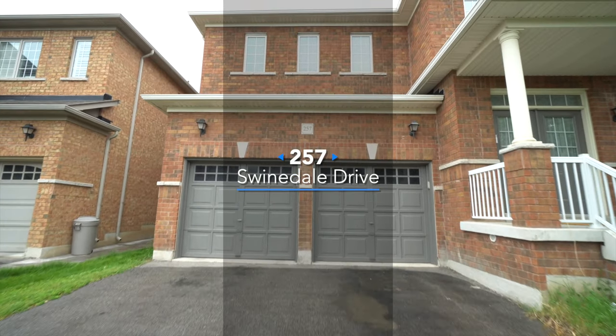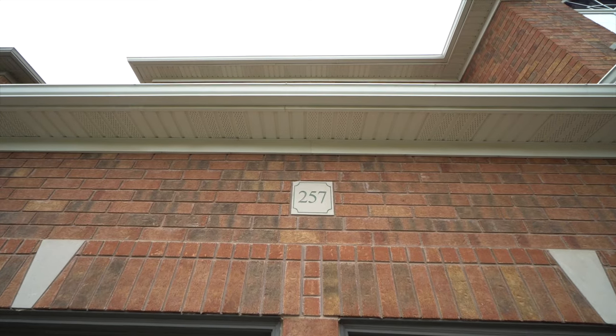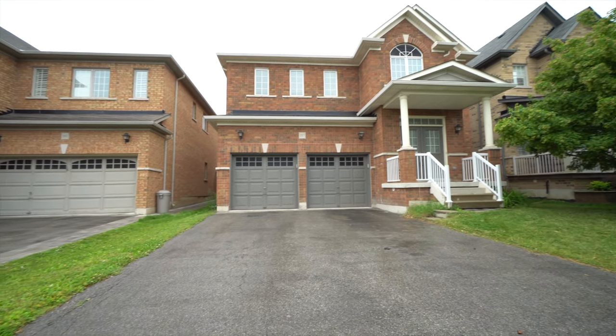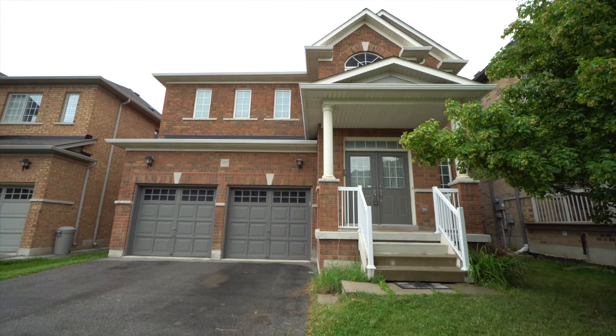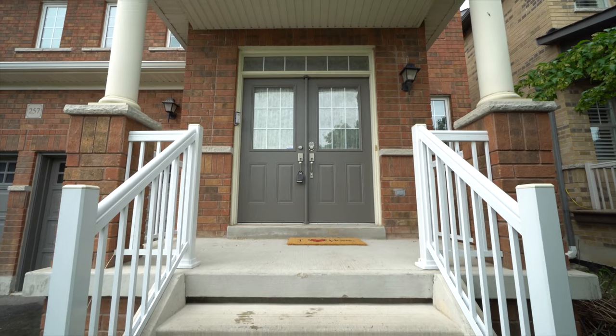Hey everyone! Welcome to 257 Swindell Drive here in beautiful sunny Milton. This is an 11-year-old, 2600 square foot four-bedroom executive home — really modern, with a nice double door entry, beautiful exteriors, all brick, and four-car parking.